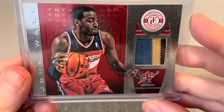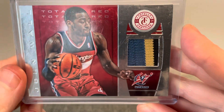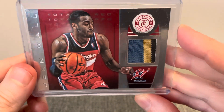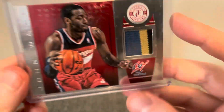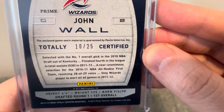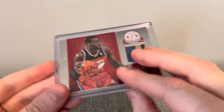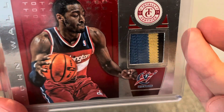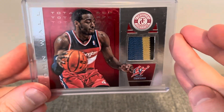This next one here is a nice John Wall — great point guard. This is a multicolor patch, which I thought was really cool. This was also numbered to 25, and this is also game-worn. Jersey piece there. I thought that was cool. Didn't have a nice John Wall in the collection, and this fit the bill.